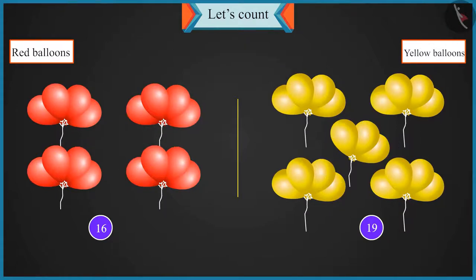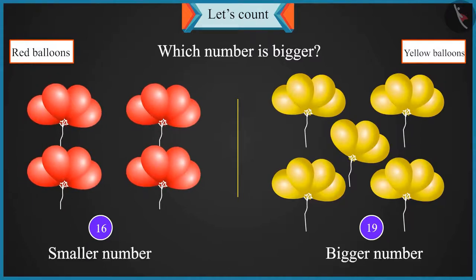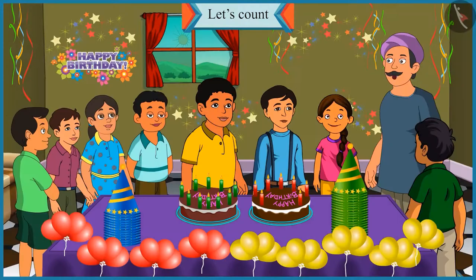Well done. Of sixteen and nineteen, which number is bigger? Yellow balloons are more than red balloons. So nineteen is bigger than sixteen. You are right, Chotu.